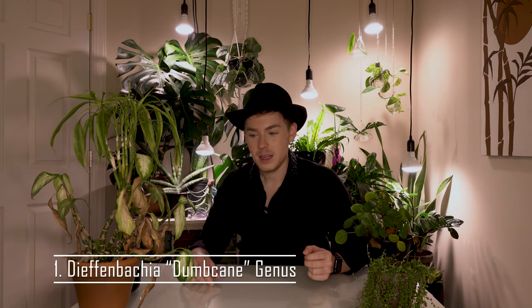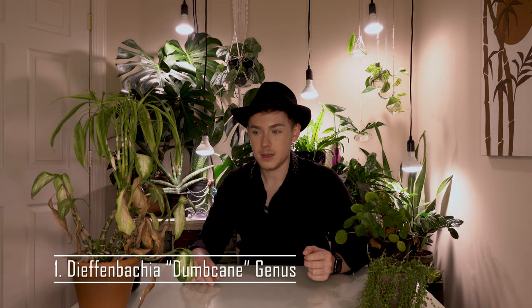Number one on my list is going to be the Dieffenbachia species as a whole. It doesn't seem to matter what type of cultivar of Dieffenbachia I have. This is a Camilla. I also have a Tropic Snow, and I also have a Sterling Dieffenbachia, all three of which have some kind of pest on them. This one has had aphids on it and thrips as well. I'm just kind of letting it die — I'm probably going to hot compost it and recycle the pot because it is not happy.